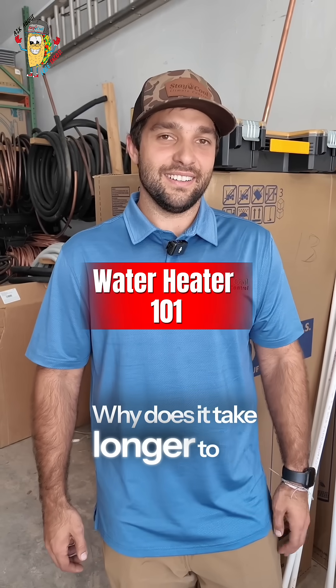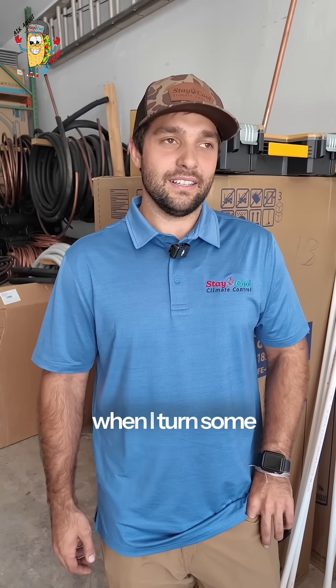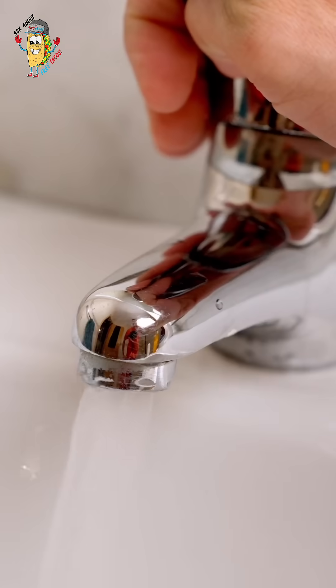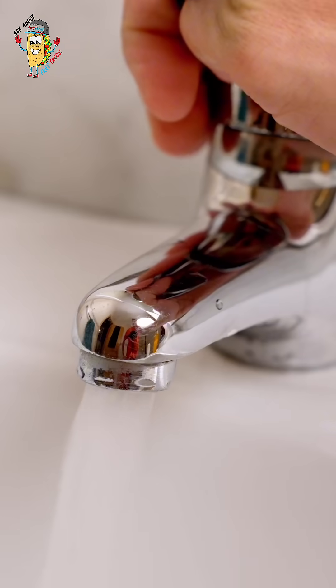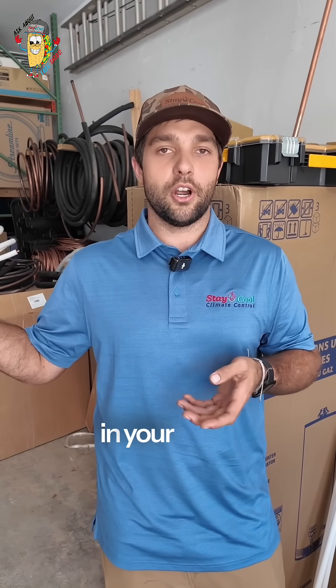Why does it take longer to get hot water, and then shorter sometimes to get hot water when I turn some of the faucets on? So sometimes hot water is going to come to the faucet or sink faster, and that's because of the location of the faucet or sink in relation to the water heater in your home.